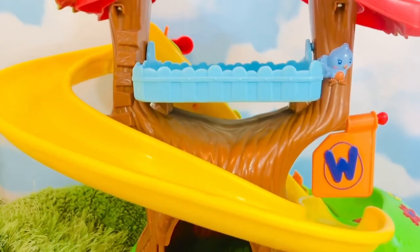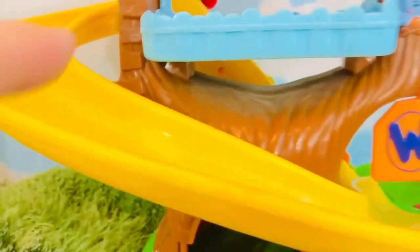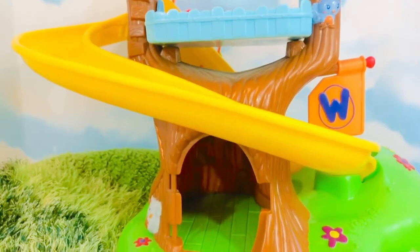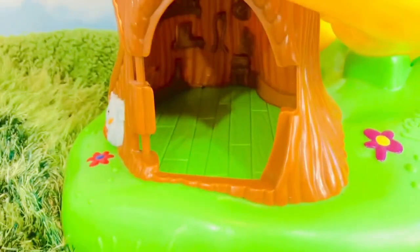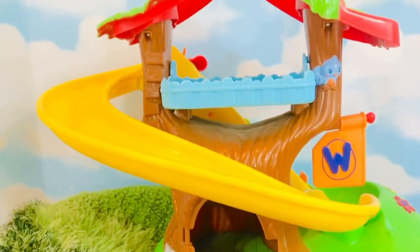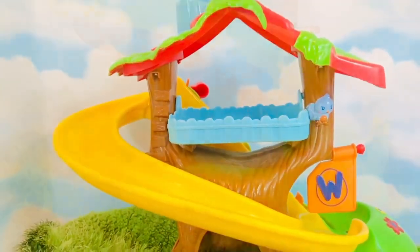Hello and welcome to Tiny Treasures. We are at the Weebles Treehouse and we finally found our yellow slide, Tiny Fans, as it's been missing for quite some time. But we are missing our door. Oh dear. But we have some new Weeble friends to introduce you to. Let's see who they are.